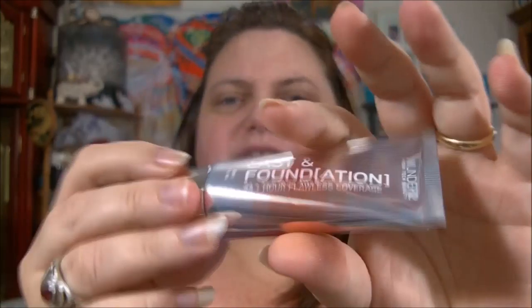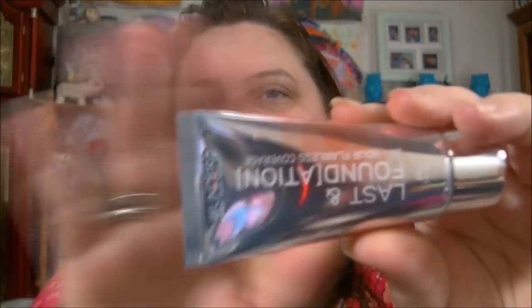I paid about $20 for this foundation and that is so unlike me. This is number 20 Sand — they don't have a lot of colors to choose from. I'm hoping it's not too dark; at the time I ordered it I was getting in the pool so I thought I'd be a little darker, but I ain't been getting in the pool — the pool's gone green. So this might be a little dark on me, we'll see.